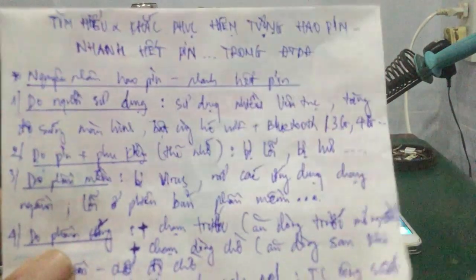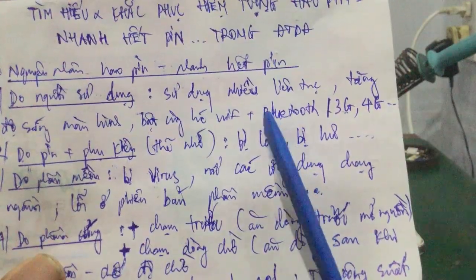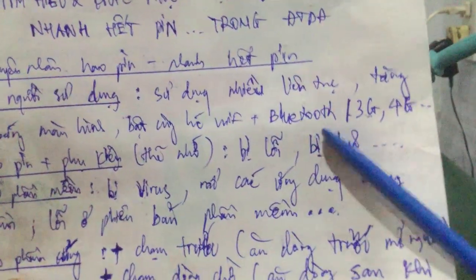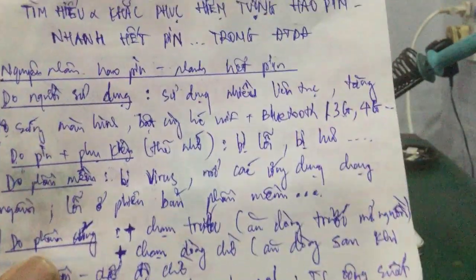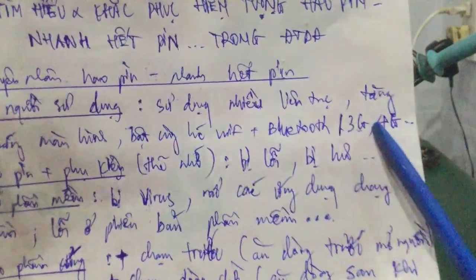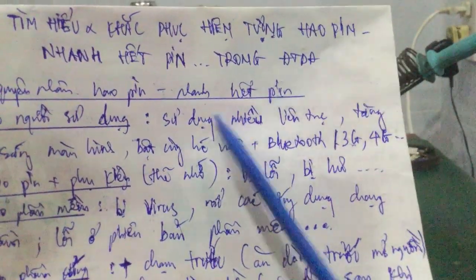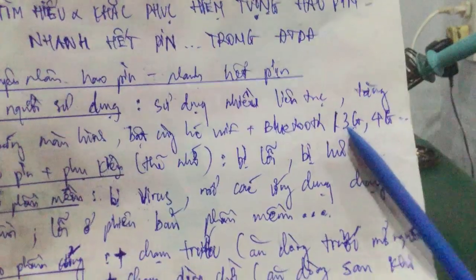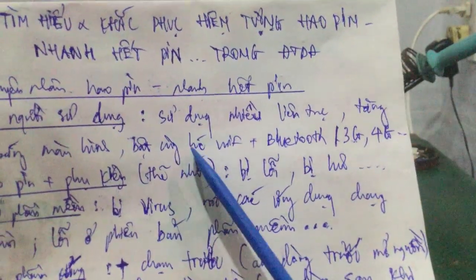Vấn đề tiếp theo là các bạn bật Wi-Fi và Bluetooth cùng lúc. Nếu không có nhu cầu kết nối tai nghe Bluetooth hay thiết bị âm thanh, thì nên tắt Bluetooth đi. Ngoài ra, khi ở khu vực có Wi-Fi mà dùng 3G/4G thì sẽ tiêu hao nhiều năng lượng hơn, vì 3G/4G hay chập chờn, thu phát sóng nhiều hơn Wi-Fi.